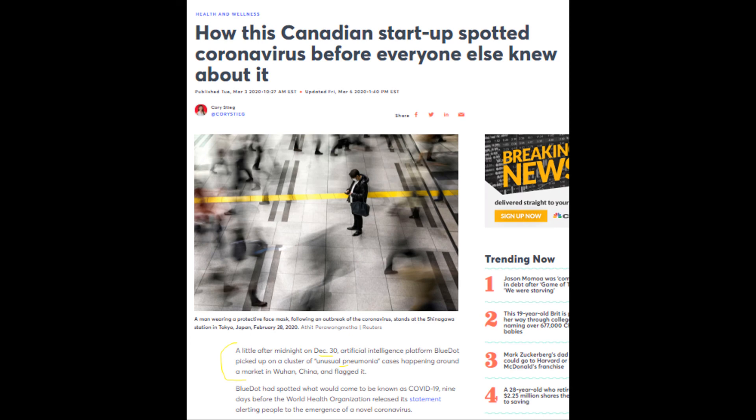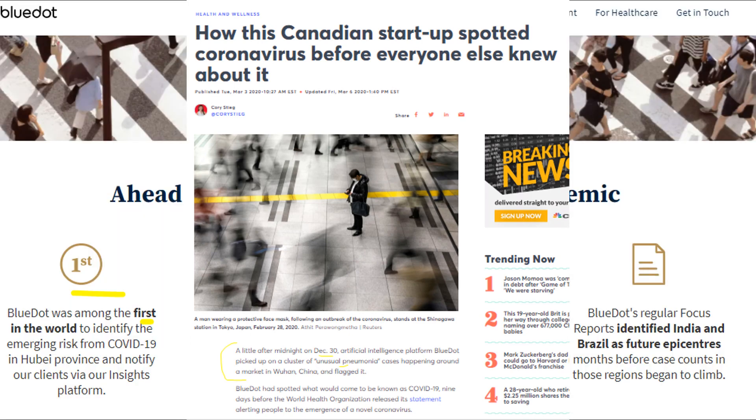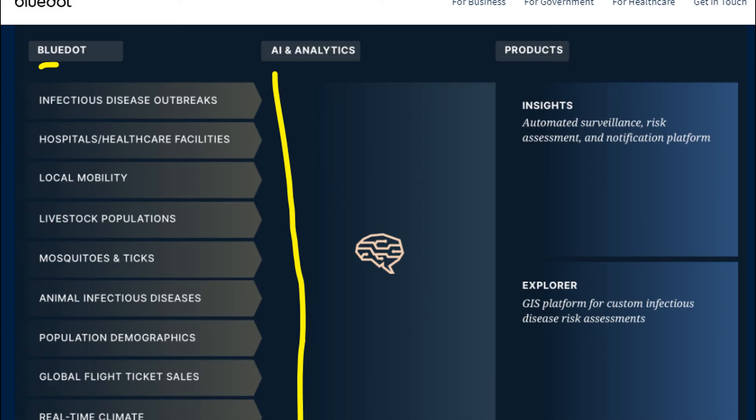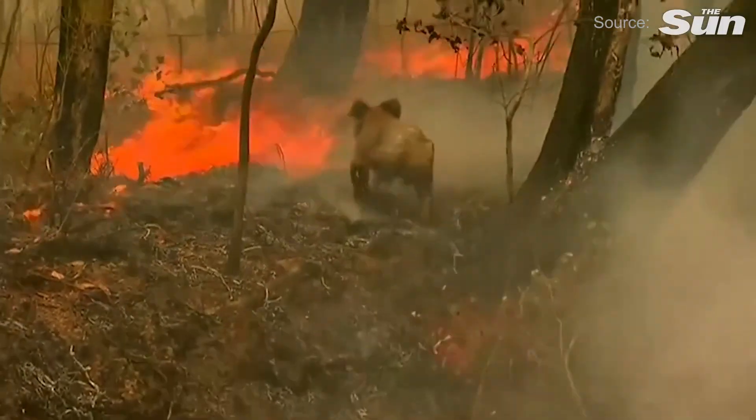A company called BlueDot was among the first companies to predict the outbreak and spread of COVID-19. They process thousands of variables and online data each day, almost in real-time, to predict an outbreak and its spread. Combining this data along with satellite imagery and real-time monitoring with AI will have higher chances for accurate predictions.